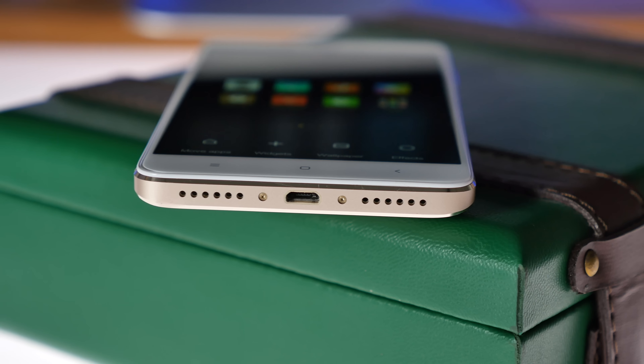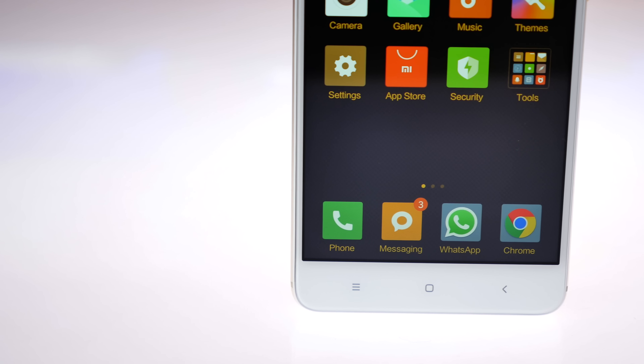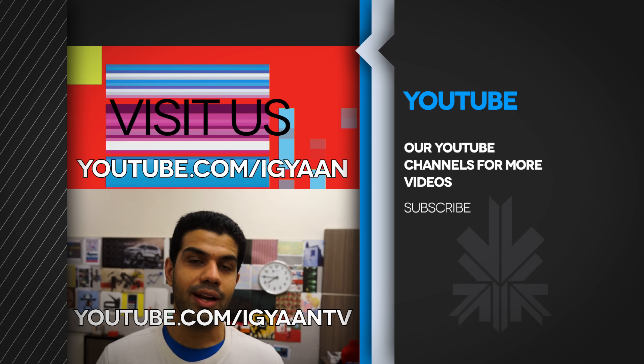We'll be back with the full unboxing and hopefully a hands-on with the matte black variant, so stay tuned for that. If you have any questions or queries, drop them in the comment section below. And until I see you next time, guys, this is Bharat Nagpal. Thank you for watching.